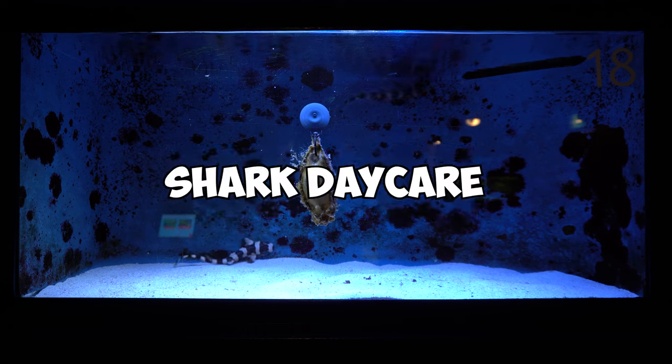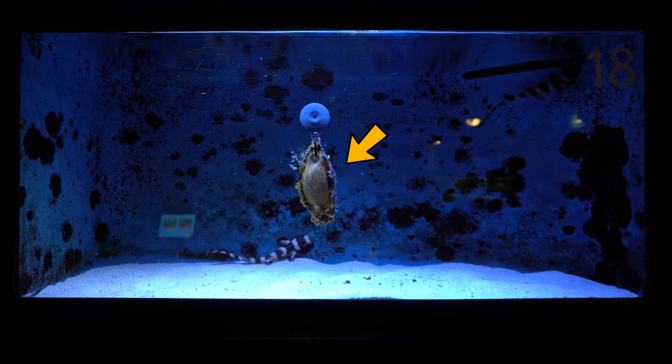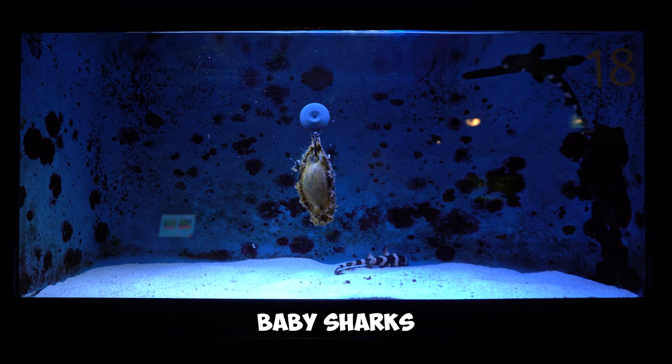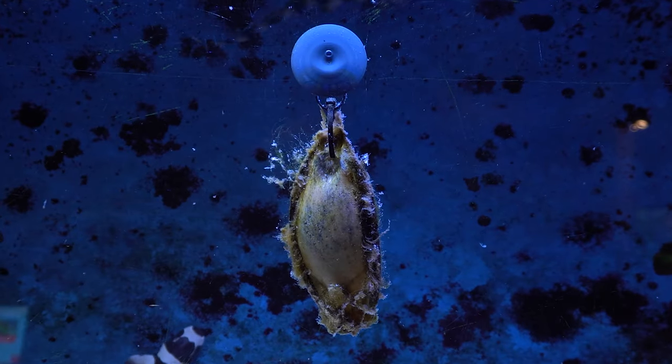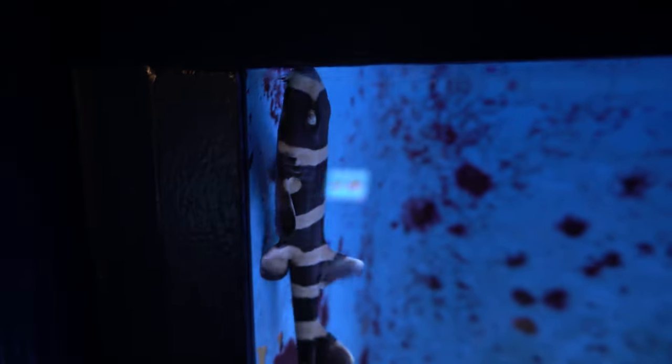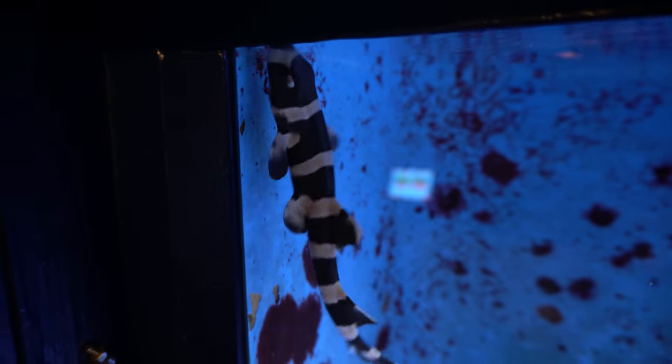This small tank is called the shark daycare. The object on the glass is a shark egg and the small fish behind it are baby sharks. For a period of 3 months the baby shark develops inside the egg, then it hatches, and eventually they will re-home it to, for example, large aquariums and zoos.